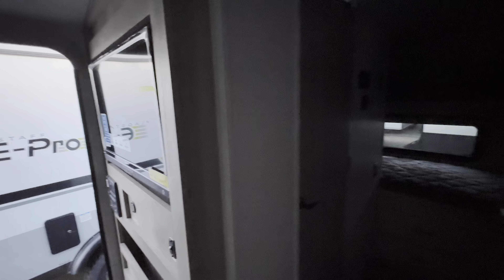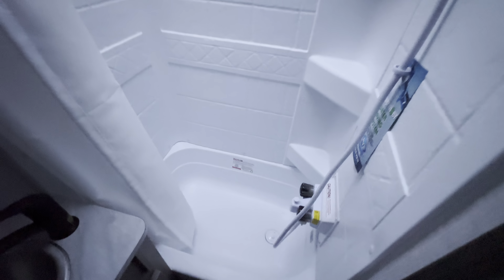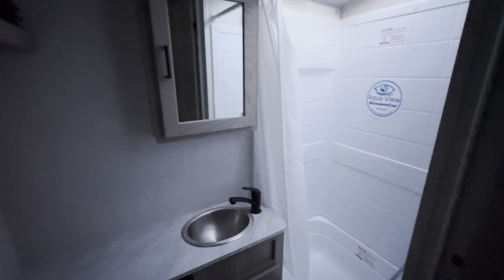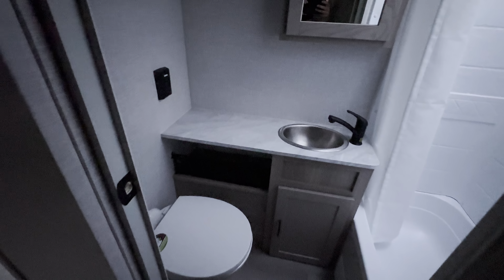Right behind this, we've got the restroom. So despite being a pretty small camper, we've still got all the amenities here. Super nice shower with a tub in there — if you've got little ones, sometimes that's easier to clean them up. There's quite a bit of counter space there, and a nice toilet.